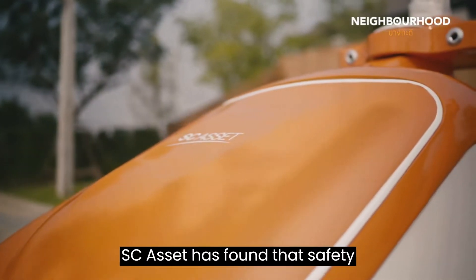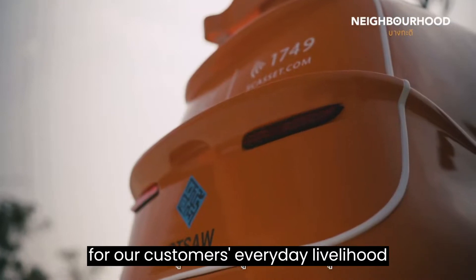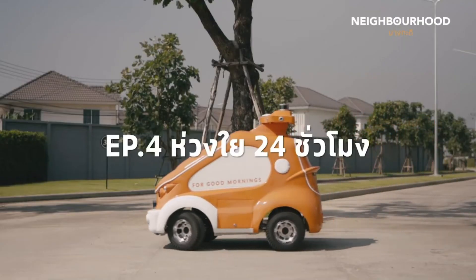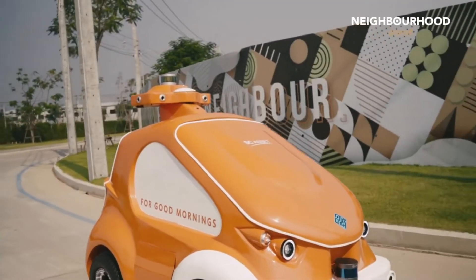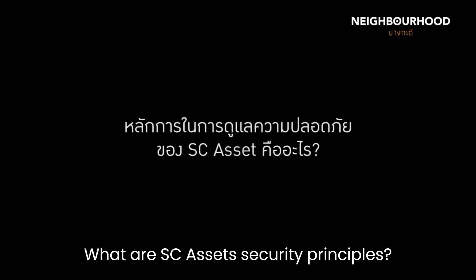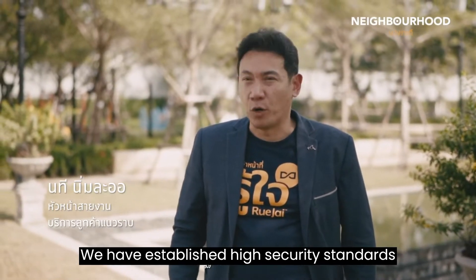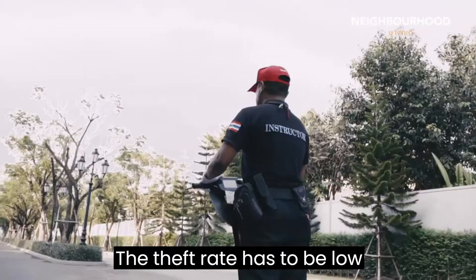By listening to our customers, SES Head has found that safety is the most important thing in choosing a home for our customers' everyday livelihood. We have established high security standards so that in any event, the theft rate has to be low.